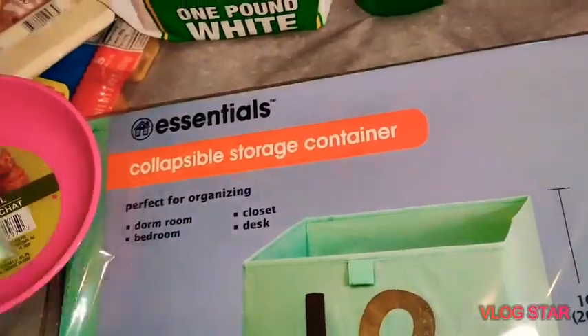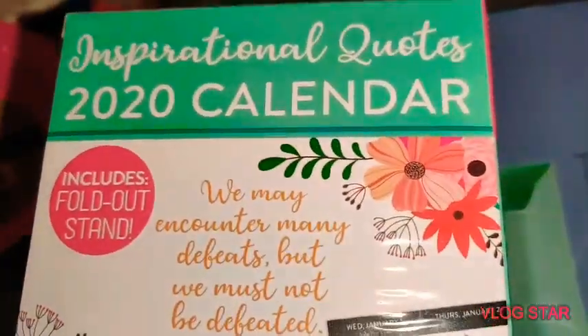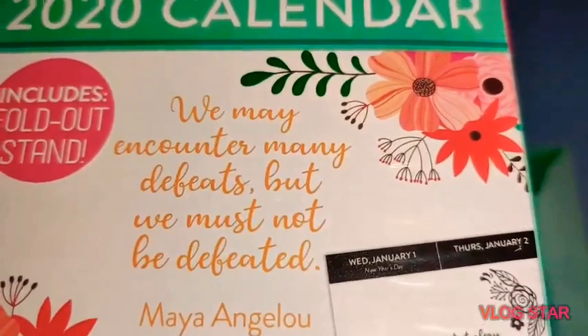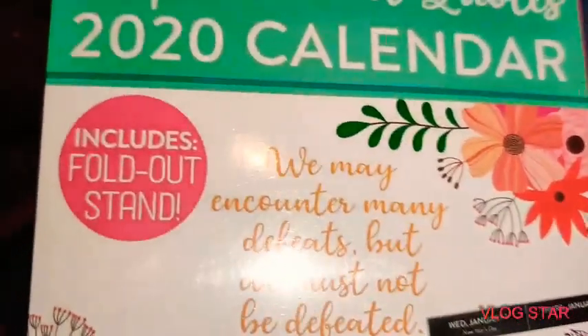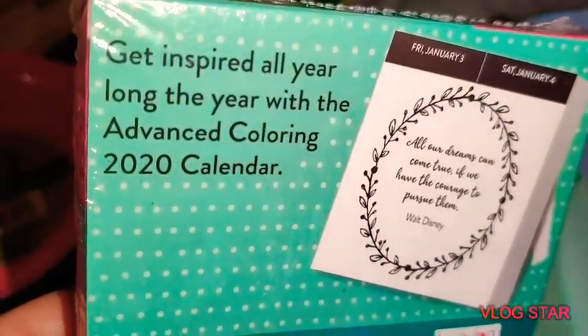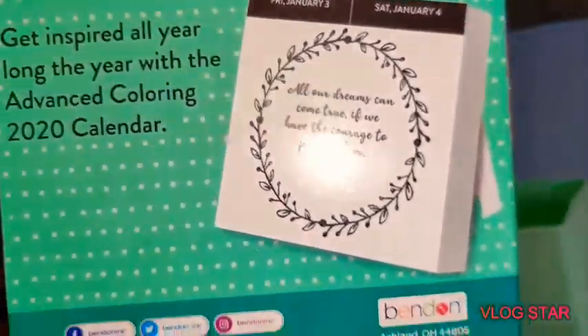They did have a lot of new items, so I'm going to try to show you guys the new items first. I also found this Inspirational Quotes 2020 Calendar — it says 'We may encounter many defeats but we must not be defeated.' There are little quotes on there to get inspired all year long with an advanced coloring 2020 calendar.